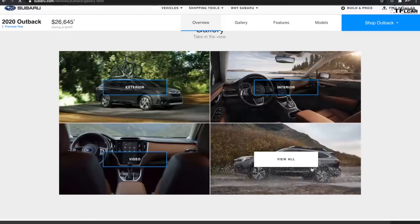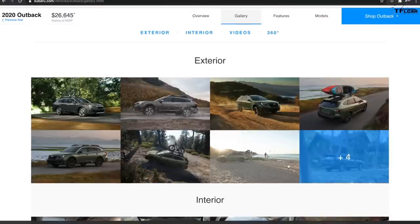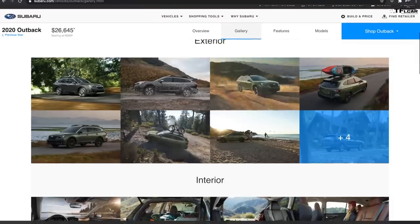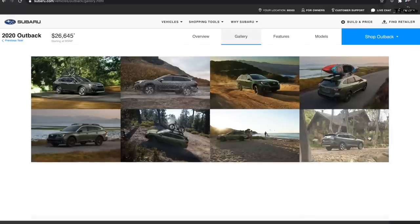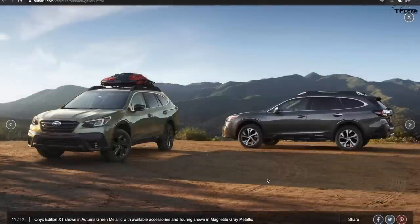Looking at the Subaru website, pretty much every exterior photo in the gallery shows the Outback doing something off-road. The main cover photo has it out in some ruts, there's one going up hills and berms, one crawling up a rocky forest road with mountain bikes on the roof, and a few with kayaks on the roof. Just about every image shows the Subaru going into something rugged.